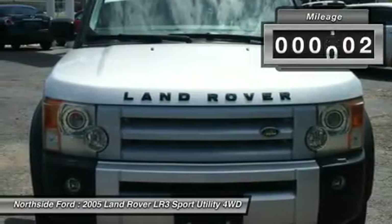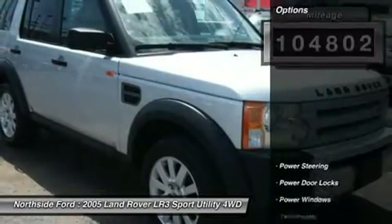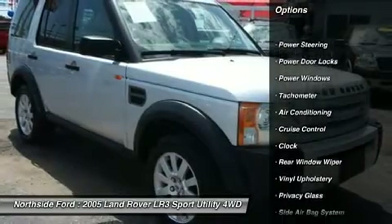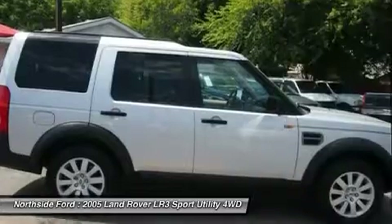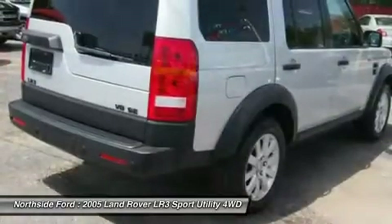What a guy. It is nicely equipped with features such as Clean Carfax, 3.73 Axle Ratio, 4 Wheel Disc Brakes, 9 Speakers, ABS Brakes, Air Conditioning, AM/FM Radio, Auto Leveling Suspension, and Automatic Temperature Control.